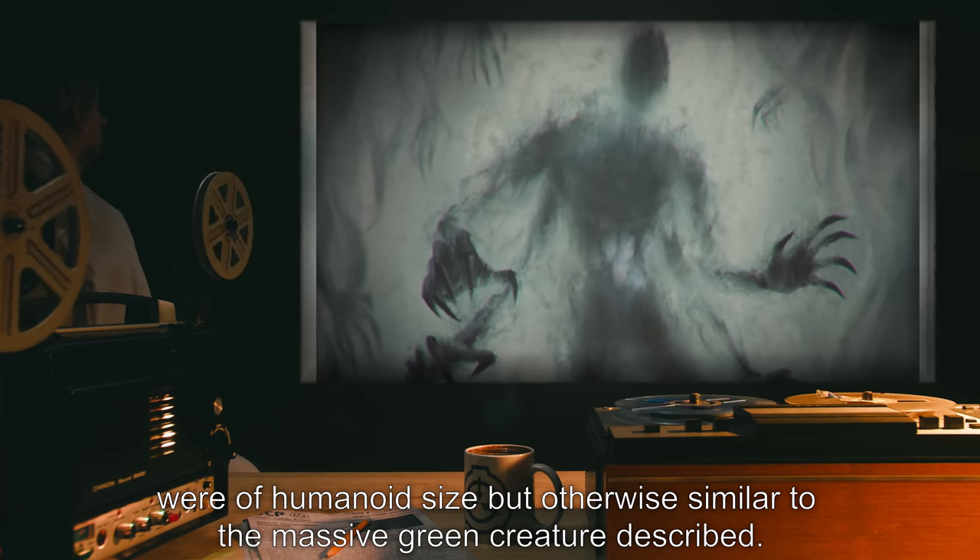Upon unlocking SCP-004-14 with SCP-004-7, the box opens automatically on hinges. The volume of the space inside is precisely five times greater than the outer dimensions imply. Items placed within while the lid remains open do not affect the weight or any other properties of the box. When the lid is closed and unlocked, however, all items inside vanish irretrievably.